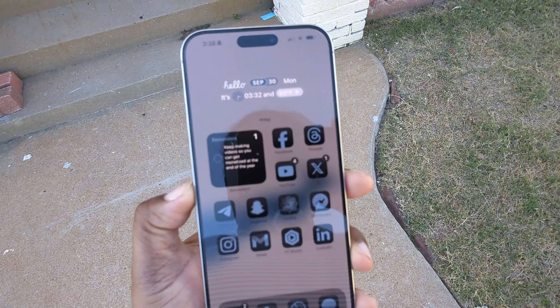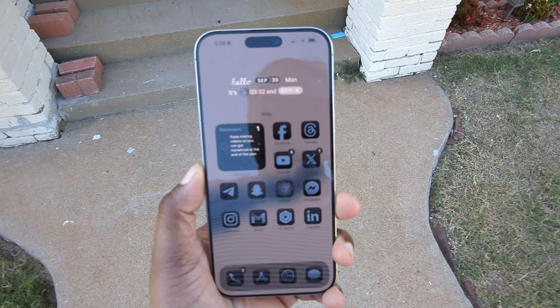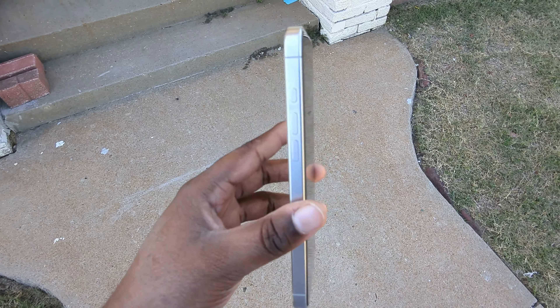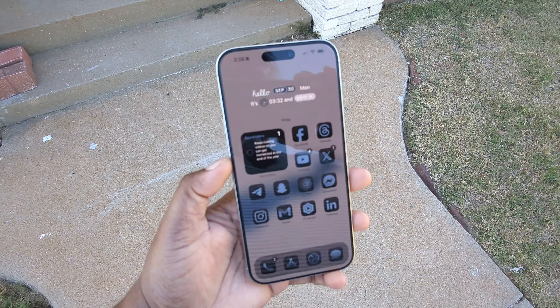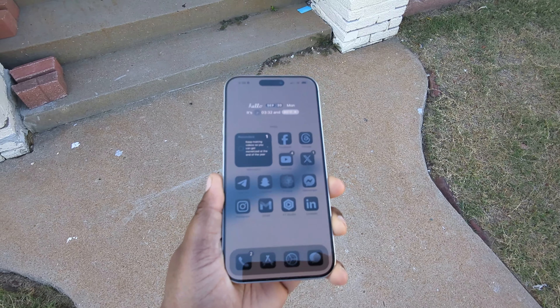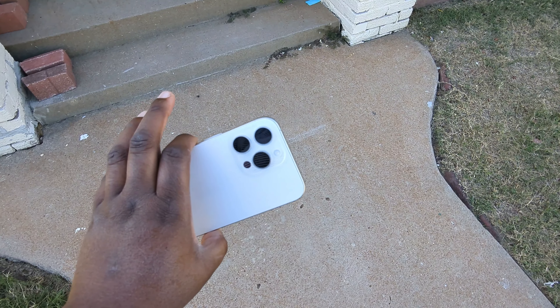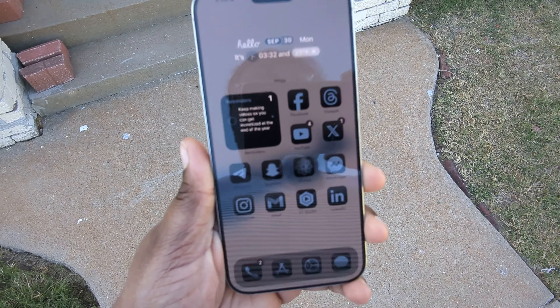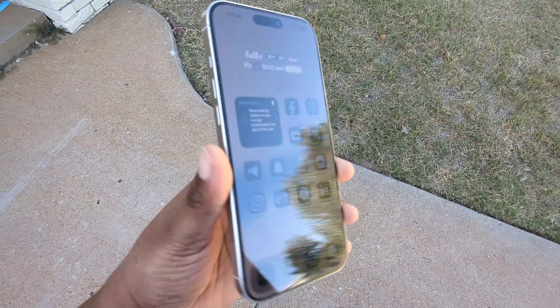I do love how they made the bezels a lot slimmer. This makes the phone look even more futuristic than it already is. I will be doing some videos comparing this to the iPhone 15 Pro Max, so just bear with me. But overall, this is just a nice device and I love that I got it. Even though this is essentially the same phone, it's still working great and I love it — and it's iPhone.